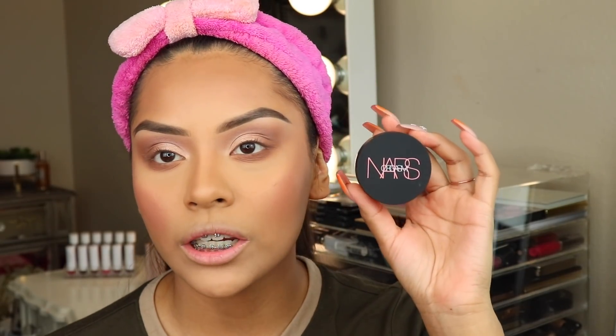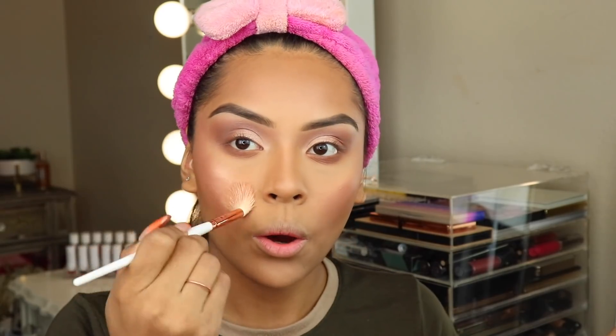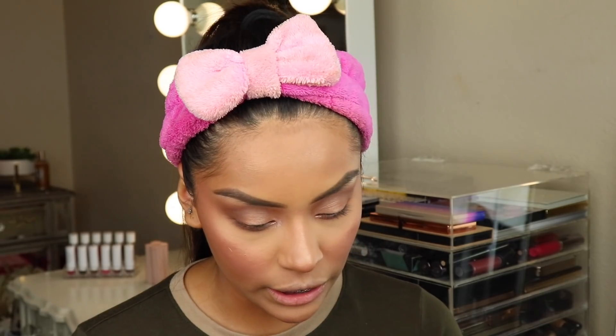For my highlight, I'm taking the NARS Orgasm Illuminating Loose Powder. The packaging is a ten — NARS seriously has the best packaging. I'm taking some on the back of the little cap and applying it now. Next I'm going to apply my Lily Lashes in Hollywood — I absolutely love this style and I really recommend getting these if you like fluffy lashes.